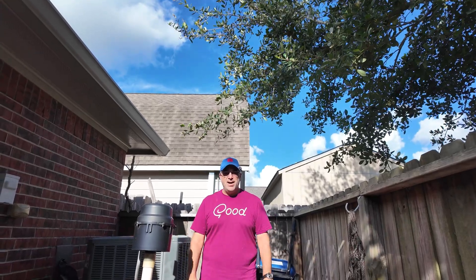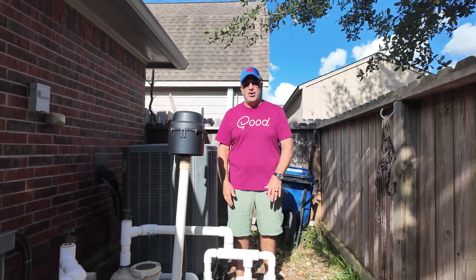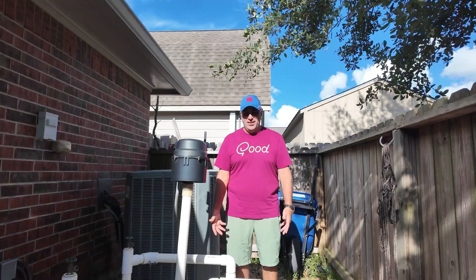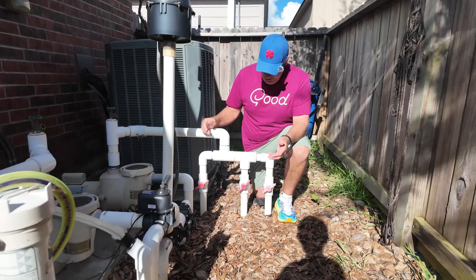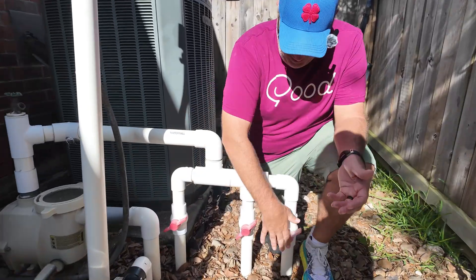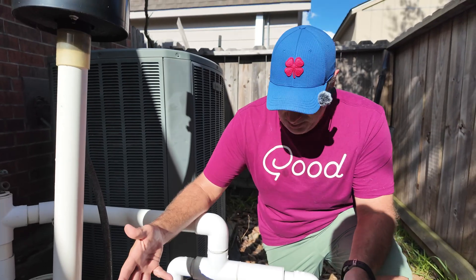Welcome back to the Chemical Man podcast. I'm your host Chris. Today I want to talk about valves and different things, because some people have a hard time with that out in the workforce. I'm out here with my pool equipment and I've got a couple valves here that some people have a hard time knowing.